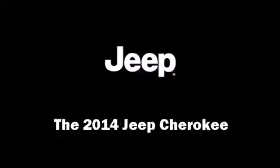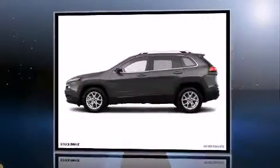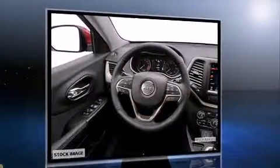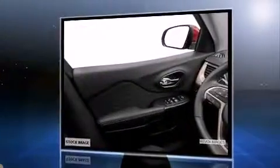Step into the 2014 Jeep Cherokee. Smooth gear shifts are achieved thanks to the efficient four-cylinder engine, providing a spirited yet composed ride and drive. Jeep prioritized fit and finish, as evidenced by front and rear reading lights and front dual-zone air conditioning.